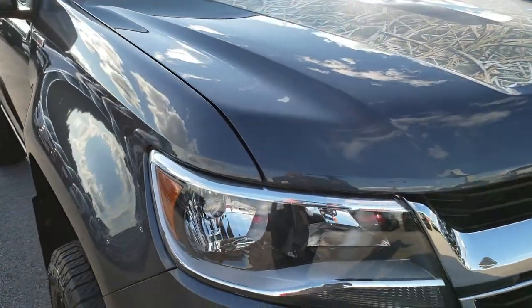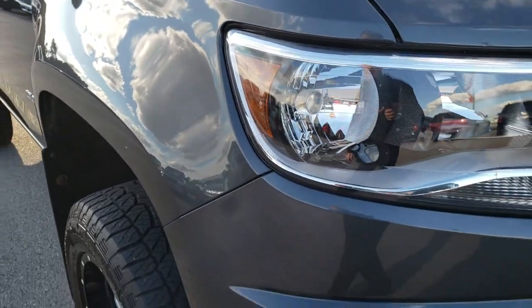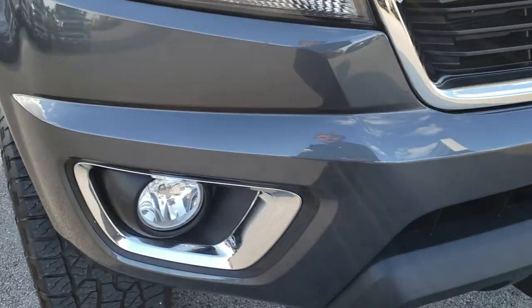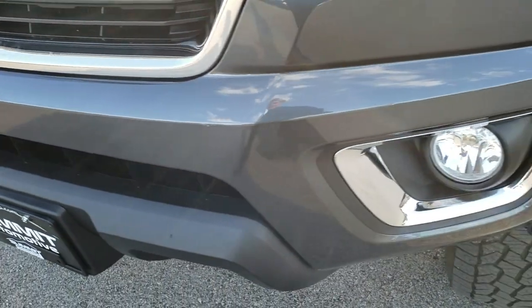This truck has the 2.8 liter 4 cylinder Duramax diesel. From this HD video you will be able to tell that this truck is in exceptionally nice condition all the way around, inside and out.